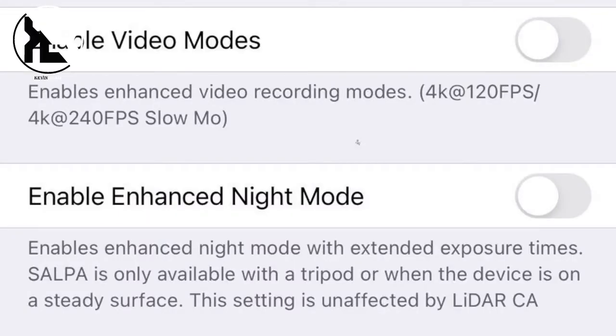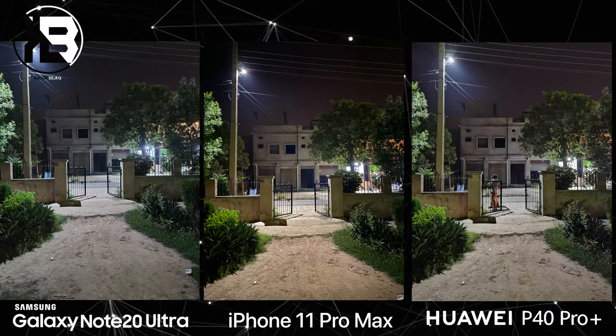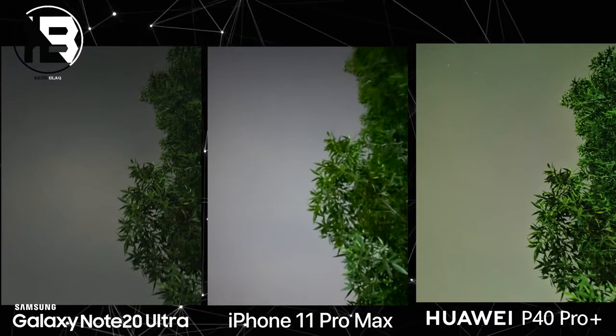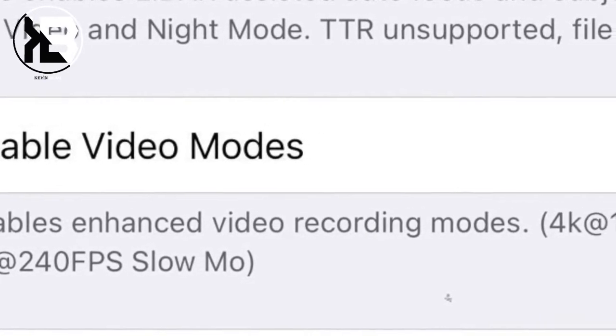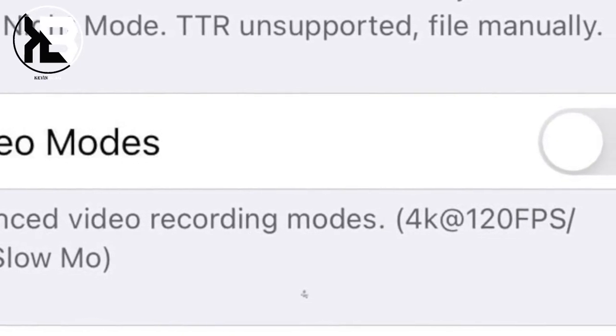There's finally an enhanced night mode that works with a tripod, and the results should be exciting. The current iPhone 11 Pro Max already holds up well against big Android cameras thanks to its powerful night mode, but the iPhone 12 will take things to a whole new level thanks to the Apple A14 chip — which also allows recording video at 4K 120fps and even 4K 240fps.